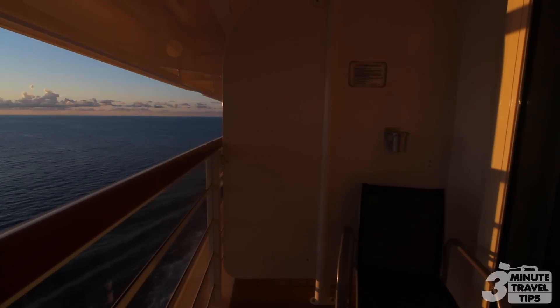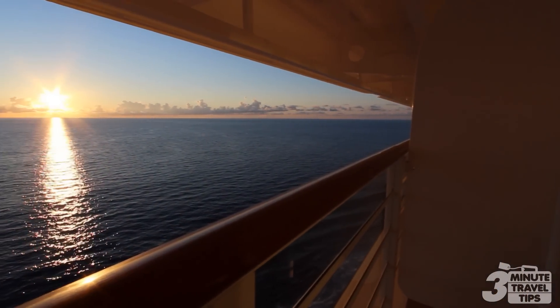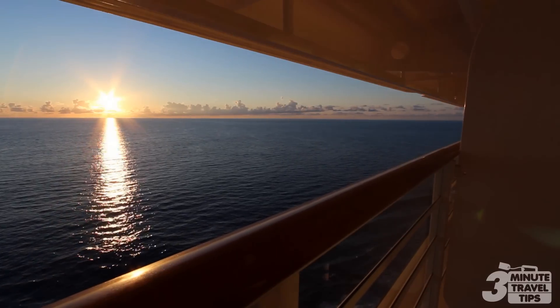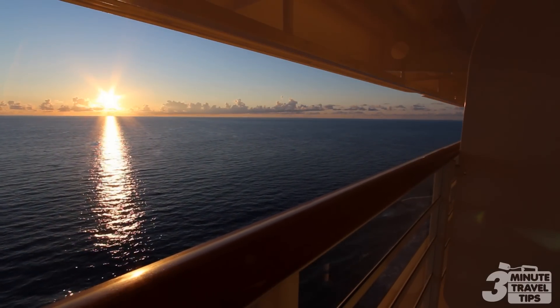But the feature that almost all guests look forward to is the veranda. Imagine enjoying a private breakfast or an evening snack with a view like this. Most verandas come with two chairs and a small table.